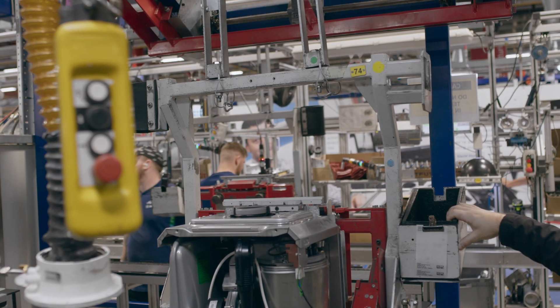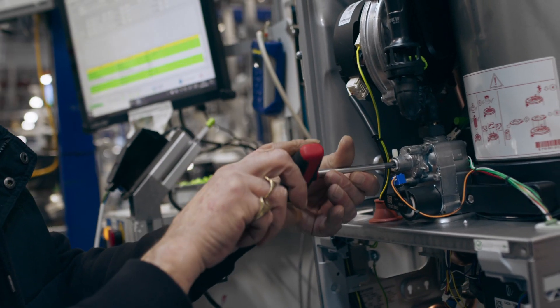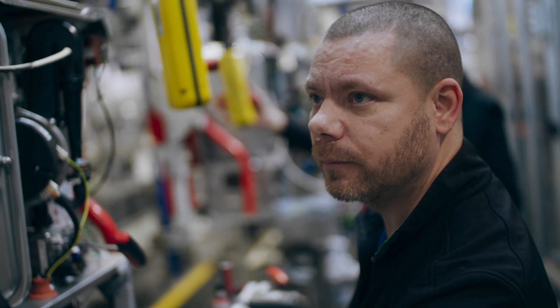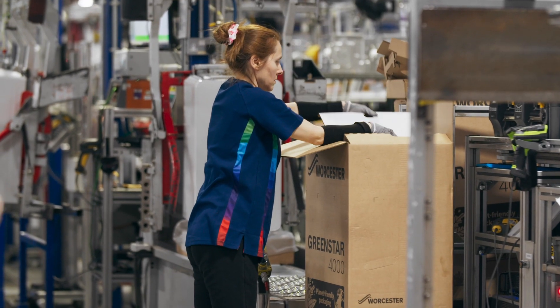At the end of the assembly line, all appliances have a fully functional final test. With gas, water and electricity, the boiler is fired up and runs like it would in its future home. And only when the boiler has passed this final test can it continue on its way to packaging.